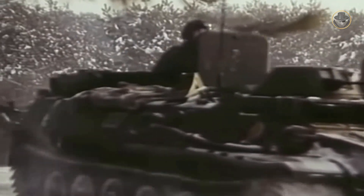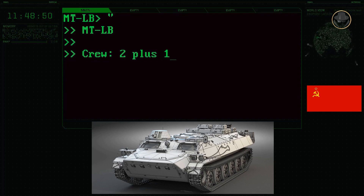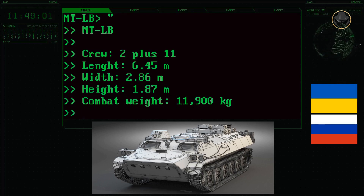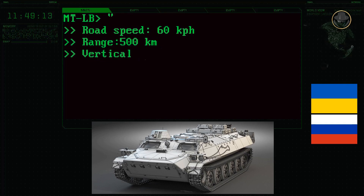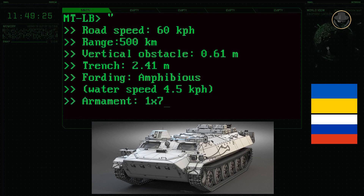Today, over 25 countries use the MTLB and its variants. The MTLB's two-person crew consists of a commander-gunner and driver. The vehicle can carry 11 infantry and has a length of 6.45 metres, a width of 2.86 metres, and a height of 1.87 metres. Its combat weight is 11.9 tons. The 240hp YaMZ-238 diesel engine provides a road speed of 60 km/h with a range of 500 kilometres. The MTLB can negotiate 0.61-metre vertical steps and 2.41-metre trenches, and is amphibious with a water speed of 4.5 km/h.